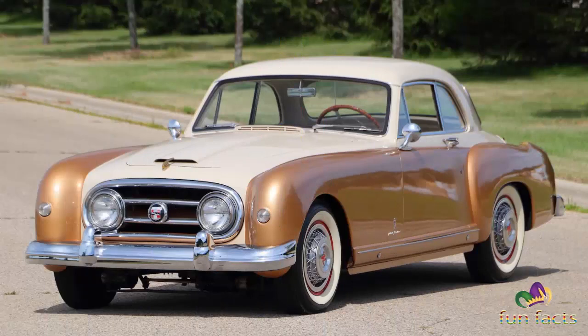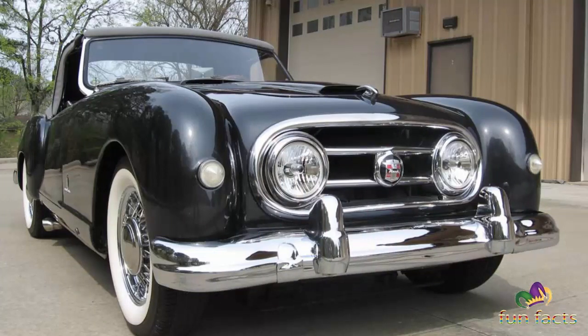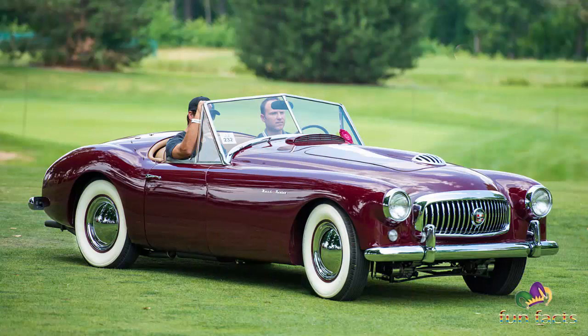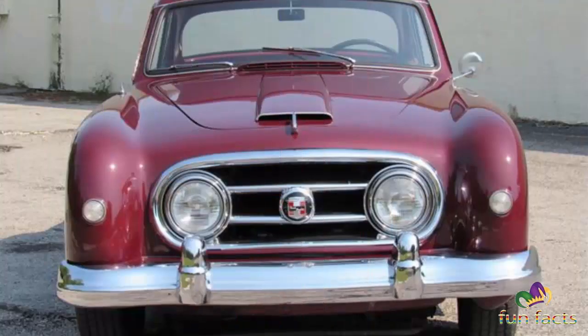We're doing the Nash Healey Roadster. Back in 1951, Nash introduced America's first post-war sports car. The stylish little car was the result of an unlikely, chance meeting of two men at the polar opposite ends of the automotive industry. While aboard the England-bound Queen Elizabeth, the rather conservative Nash Kelvinator president, George W. Mason, and British sports car builder Don Healey met and got along quite well. Healey was fresh from an unsuccessful meeting with GM where he was attempting to procure Cadillac V8 engines to drop into the Healey Silverstone sports car.